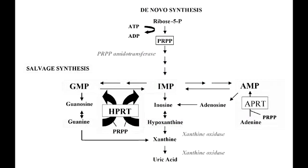What is Lesch-Nyhan syndrome? Lesch-Nyhan syndrome is a rare inherited disorder caused by deficiency of the enzyme HGPRT, and this happens due to mutation of the HPRT gene located on the X chromosome.